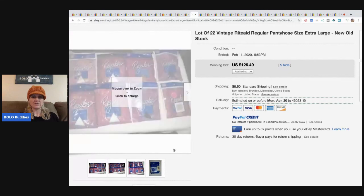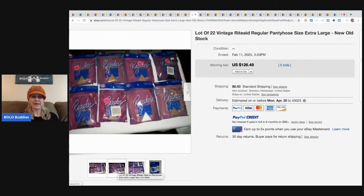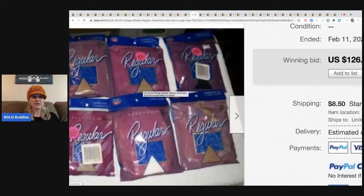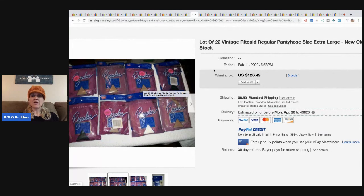These are vintage pantyhose, size extra large, new old stock. Back in the day these probably weren't very expensive. They sold for $126.49 plus shipping. Estate sales are a great place to find stuff like this and they're usually priced really cheap.